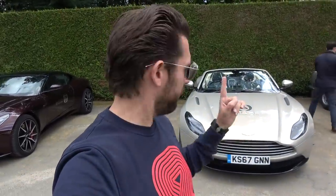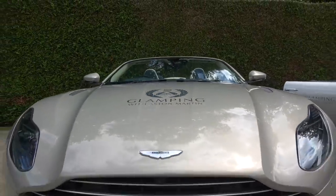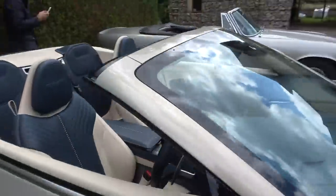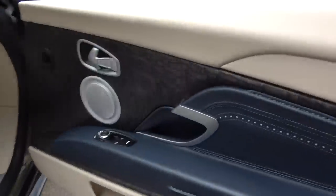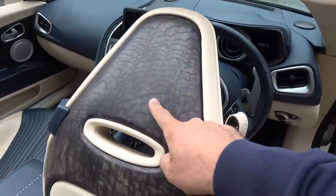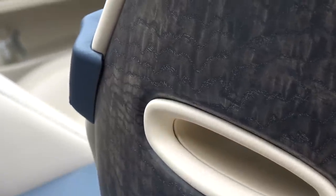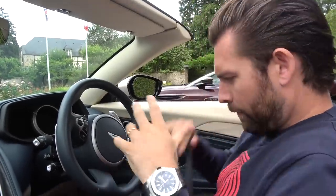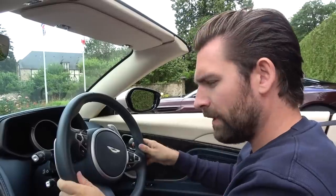We've just stopped for lunch, and as we've left the sun has come out — which means only one thing: it's time to swap to the V8 Volante. Check out the detail on this thing — it has open-pore wood inside on the inlays, and the rear sculpture of the seats also features this open-pore wood, which is absolutely stunning. There are only V8 versions of the DB11 Volante available — no V12s as of yet.